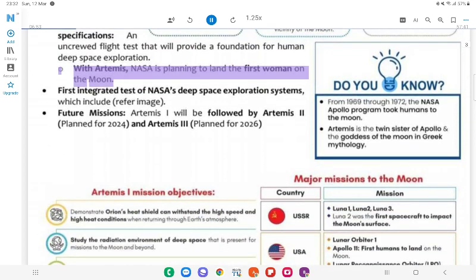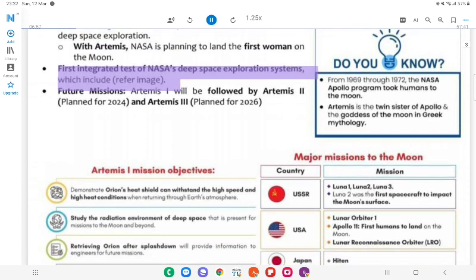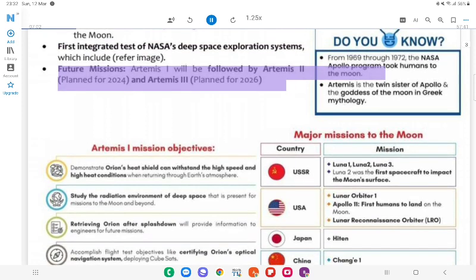With Artemis, NASA is planning to land the first woman on the Moon. It is the first integrated test of NASA's deep space exploration systems. Future missions: Artemis II is planned for 2024 and Artemis III is planned for 2026.